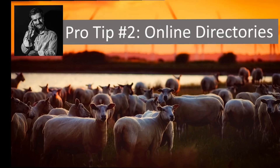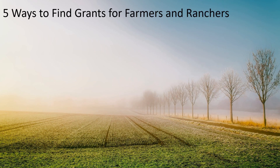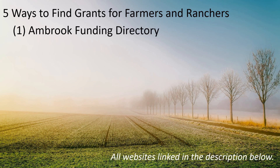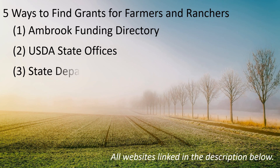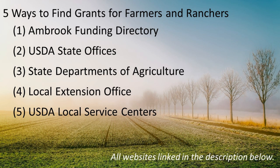So where does that leave us? With my pro tip number three: start with local grants. You can start with the grant directory I shared earlier, USDA state offices, state departments of agriculture, your nearest extension office, and your nearest USDA local service centers.